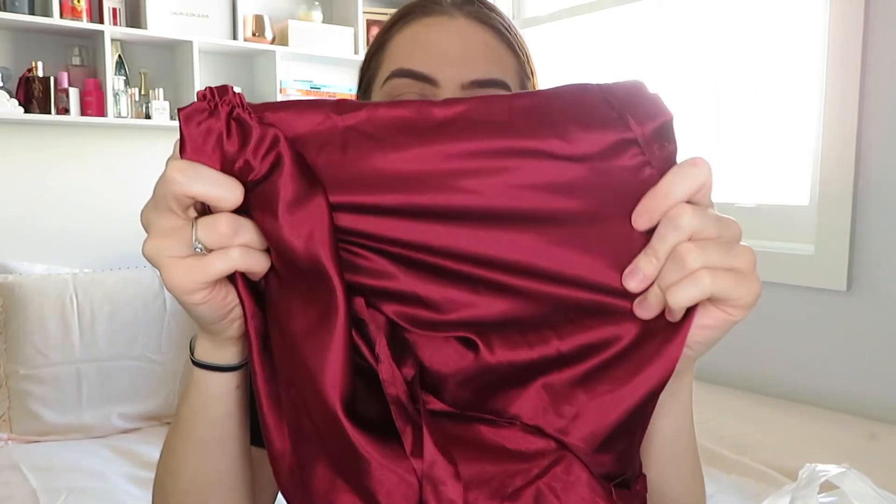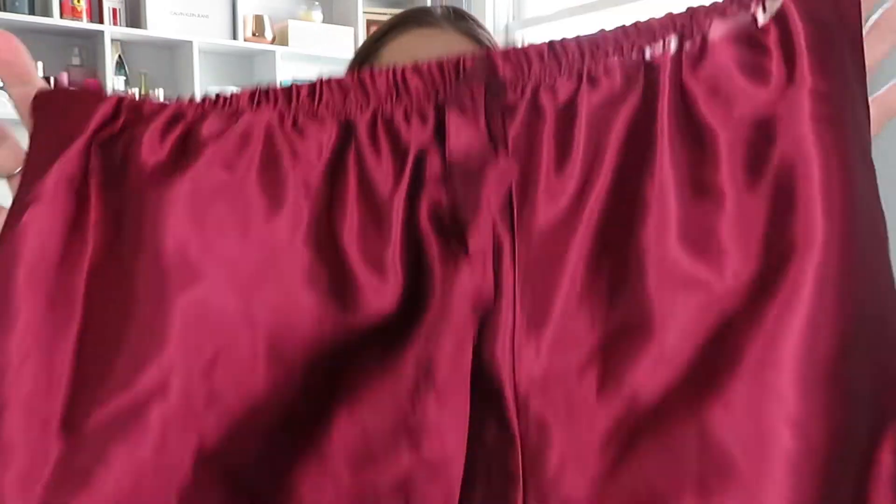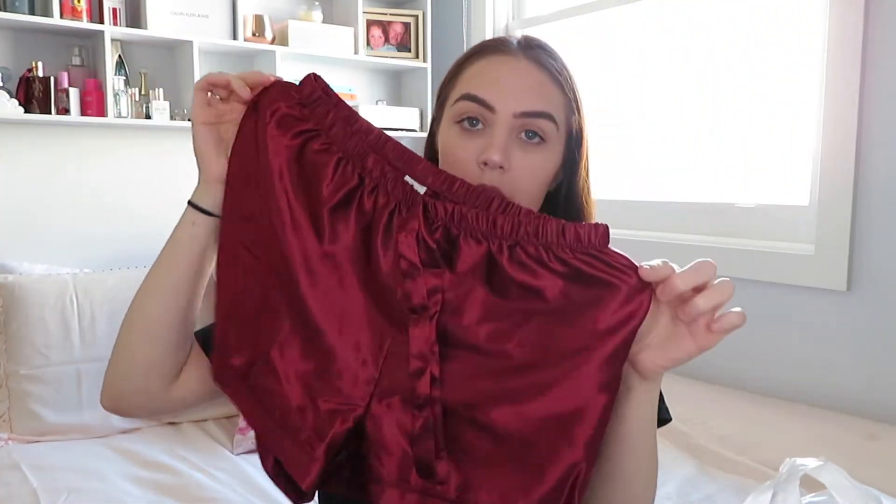I also got another pair of sleep shorts in this satiny material in a maroon color. These were eight dollars, which is actually pretty cheap. They're super cute sleep shorts and I think they'll be comfy as well — I haven't tried them on yet.